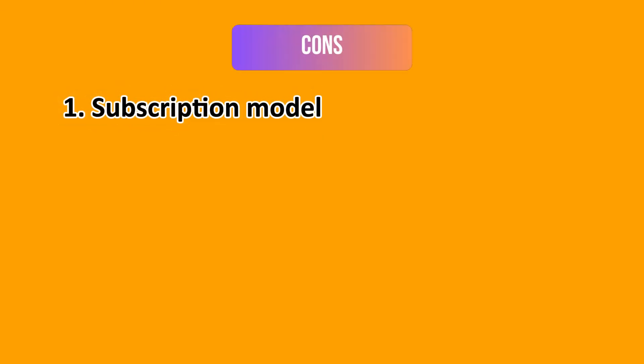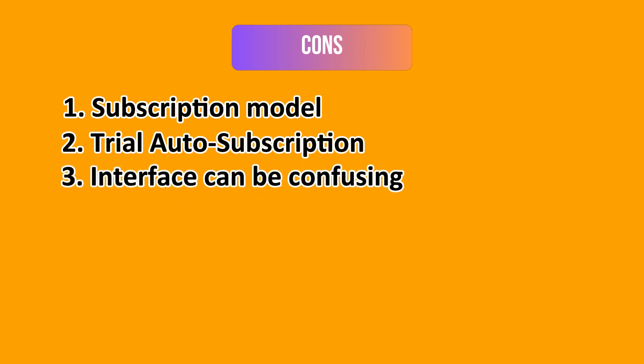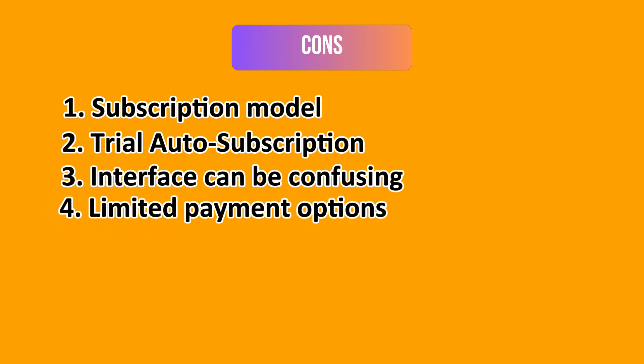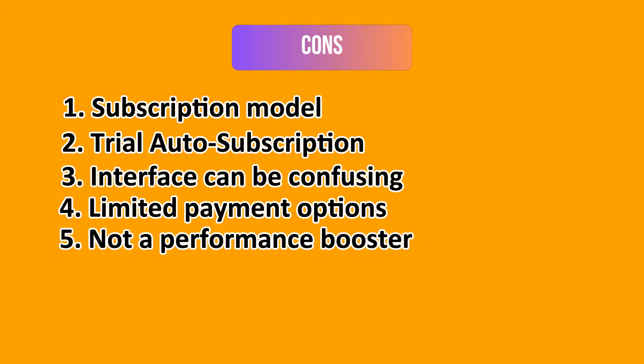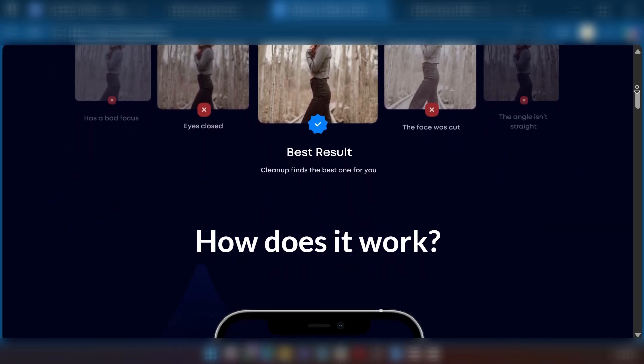On the downside, the cons include the subscription model, which requires a paid subscription for full functionality after a trial. There's also the trial auto-subscription issue, where the seven-day free trial automatically converts to a paid subscription if not cancelled. Sometimes the interface can be confusing, as some users experience elements that might not be immediately obvious. There are also limited payment options — weekly or yearly only — and for many users, a performance booster would be desirable, as this app is primarily for storage and not a deep system cleaner for overall iPhone performance.